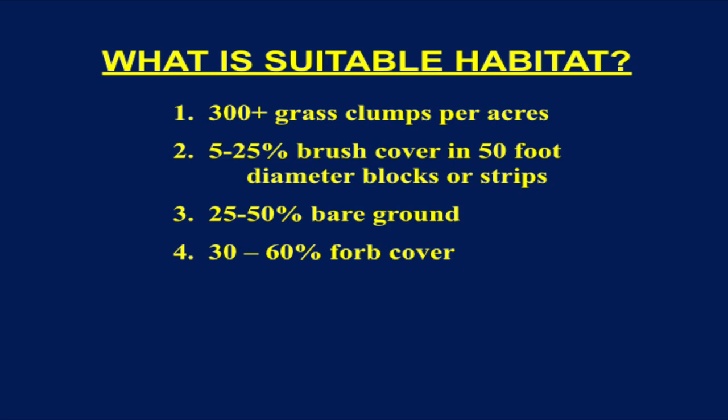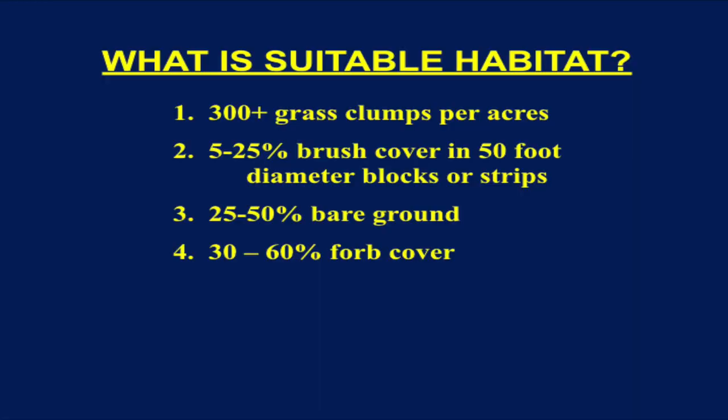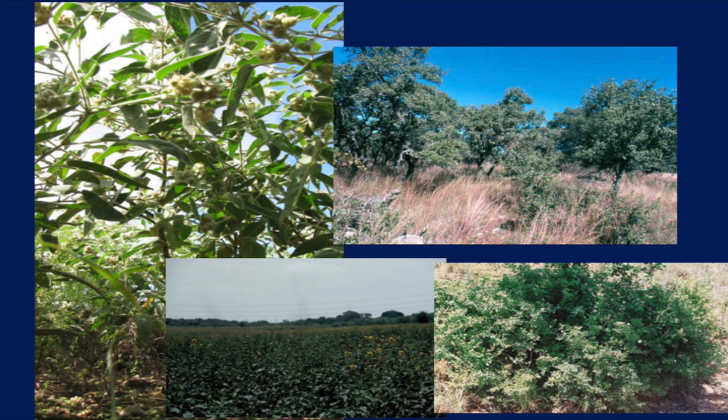What is suitable habitat? In general, we're talking about 300 healthy grass clumps per acre — basketball-sized clumps, not individual pieces of grass. About 5% to 25% brush cover in 50-foot diameter blocks or strips. We also need bare ground — when seeds from forbs fall to the ground, quail have to be able to get to them; if grass thatch is too thick, they can't feed. We also need 30% to 60% forb cover from a quail perspective. These habitat types apply not just in South Texas but Central Texas, North Texas, Rolling Plains, and all those different areas.